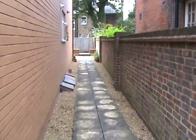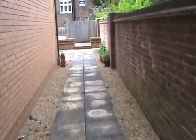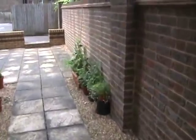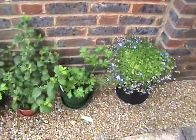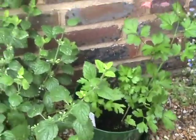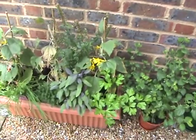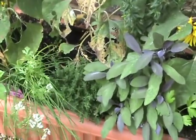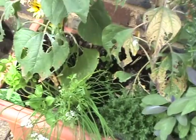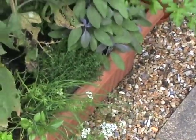And down here I have planted some herbs, which are now in flower — and I know you're not supposed to let them flower. There: coriander. Lemon balm, which I've had in a tea, which is very nice. Sage is coming up really well. Thyme. That's the basil that's flowering there. And chives there.